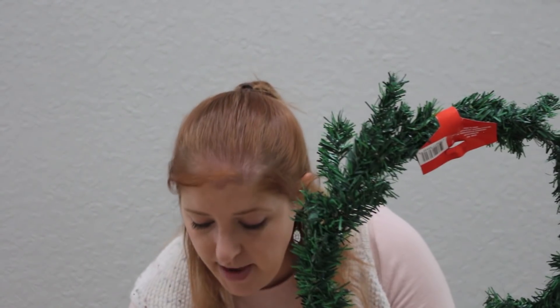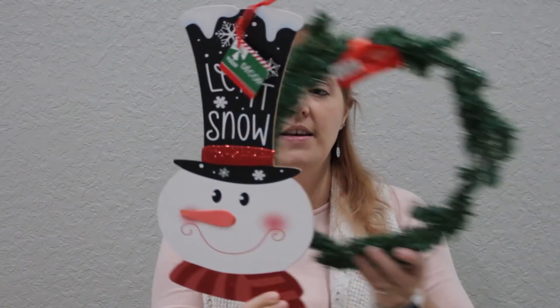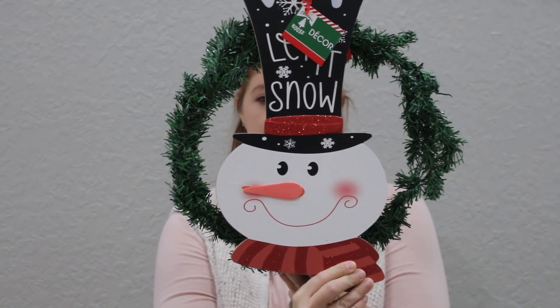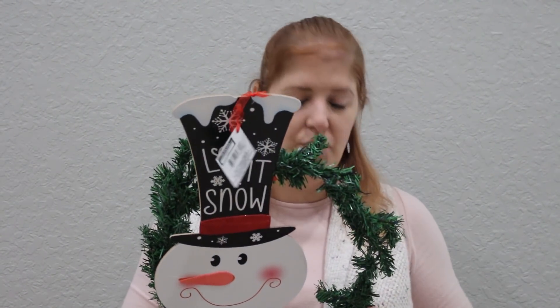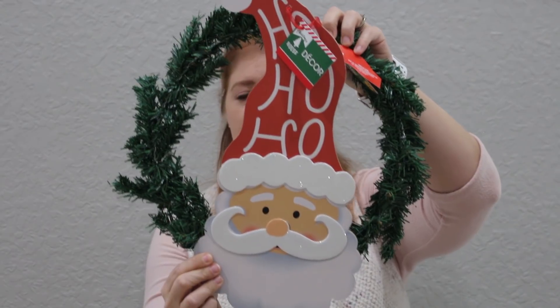I got two thin wreaths for the nooks upstairs — one for each nook. For one nook I had a 'let it snow' sign and for the other a 'ho ho ho.' I thought they looked really cute together and the kids will enjoy having a little Christmas decor upstairs. Next year I'll try to find Christmas bedding and bathroom stuff for the kids, but for now it'll just be little decor pieces. Command strips are your best friend — don't put holes in your wall.